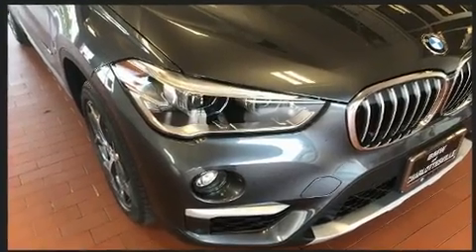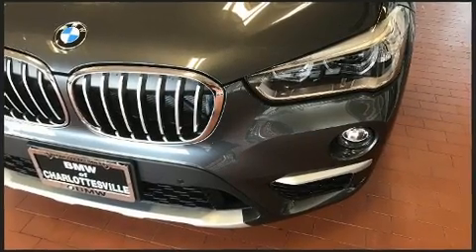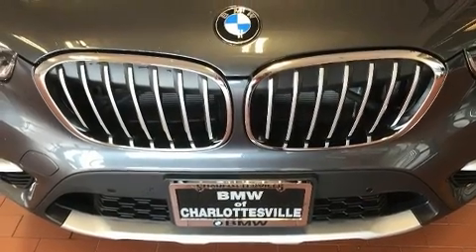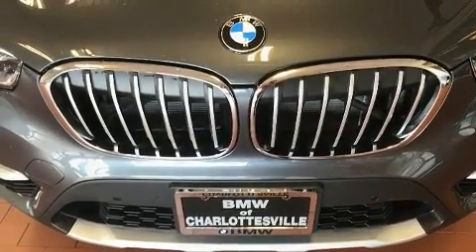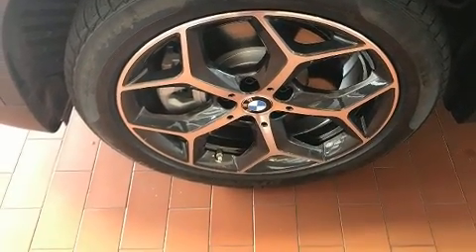BMW ensures the safety and security of its passengers with equipment such as dual front impact airbags with occupant sensing airbag, front side impact airbags, traction control, a security system, an emergency communication system, and four-wheel disc brakes with AVS. Brake Assist technology provides extra pressure when applying the brakes.